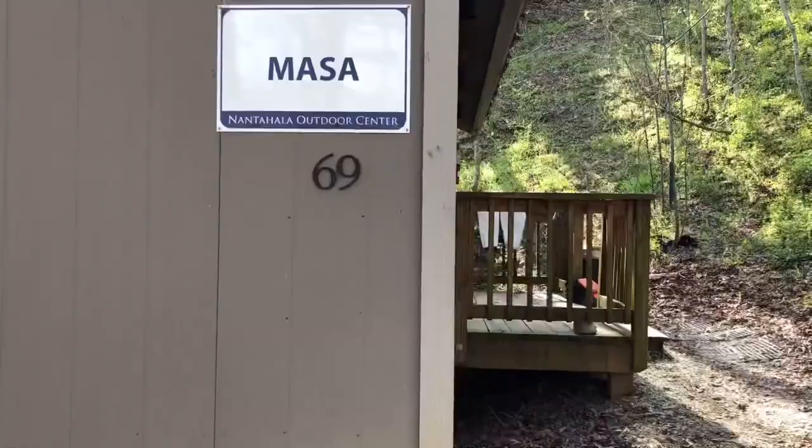I resupplied at the general store. I got my laundry done. I just went to the community center and took a bath. I'm at what they call Base Camp. Base Camp is the least expensive option here. It's $40 — you can put two people in a room. I'm in a room by myself. I prefer it that way, to be honest with you.